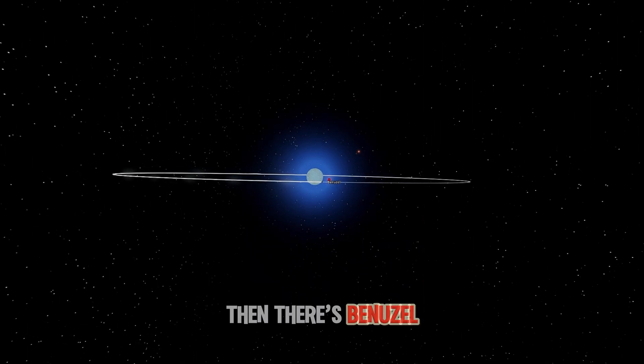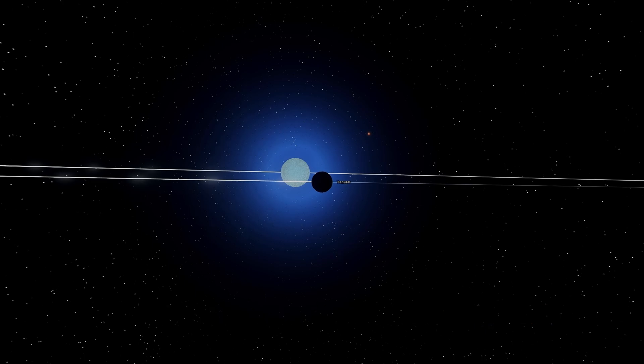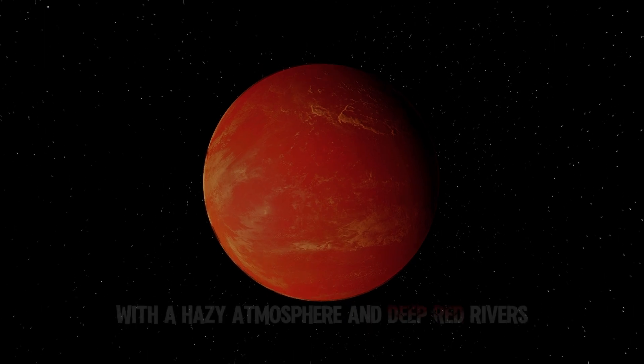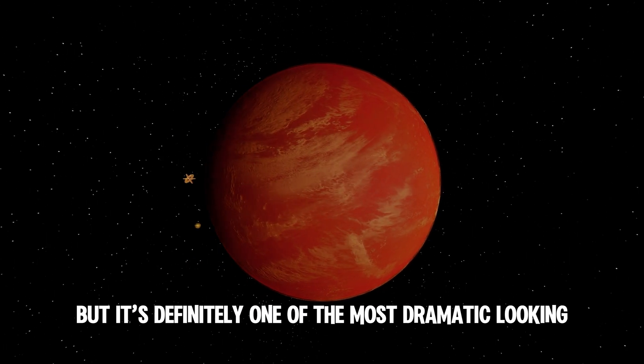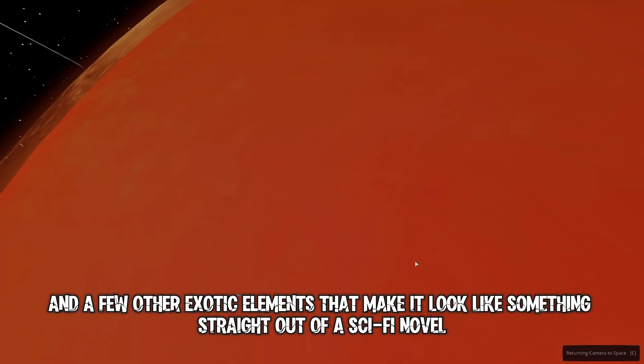Then there's Benazel, a custom-made wonder built from scratch in God edit mode. It's a mix of Mars and Venus, with a hazy atmosphere and deep red rivers. It's not the most welcoming place, but it's definitely one of the most dramatic looking. The color comes from iron, sulfur dioxide, and a few other exotic elements that make it look like something straight out of a sci-fi novel.